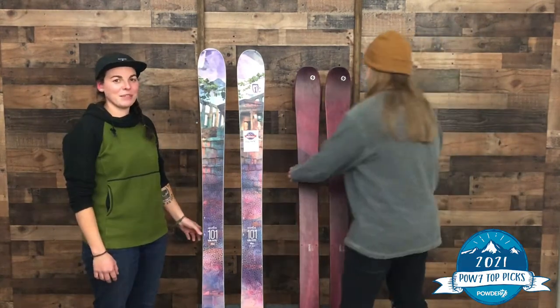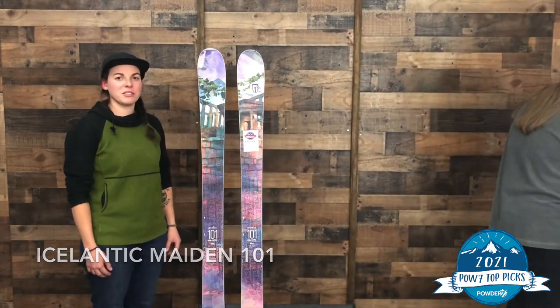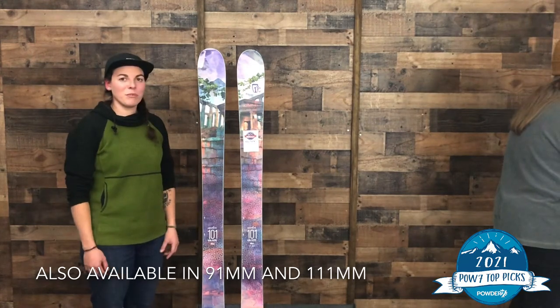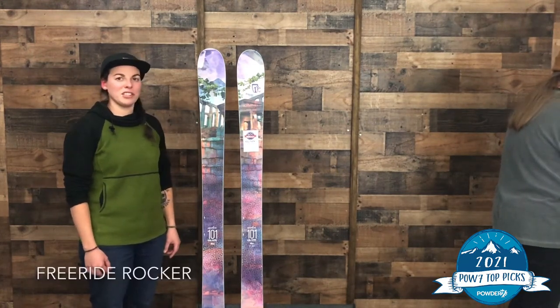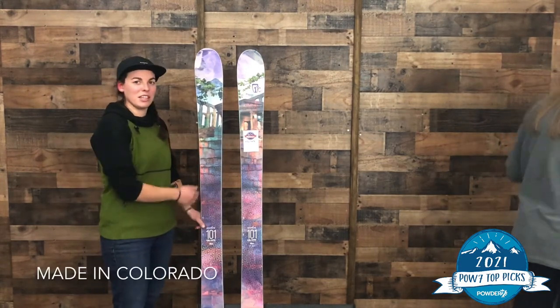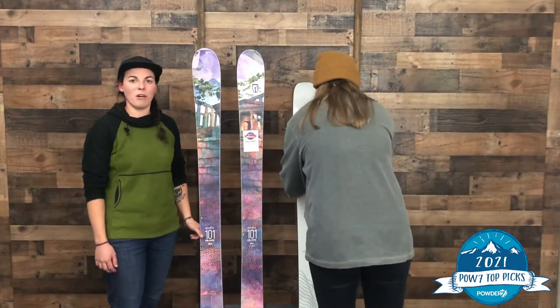My first pick is going to be the Icelandic Maiden 101. In my mind it's the most versatile of the Maiden series. It's also going to come in a 111 and a 91 underfoot. The 101 for me just really handles all-mountain conditions really well. You still get nice flotation in powder. The flyweight core is going to keep it nice and light as well, with rocker in the tip and tail. Just a really great, fun all-mountain ski.